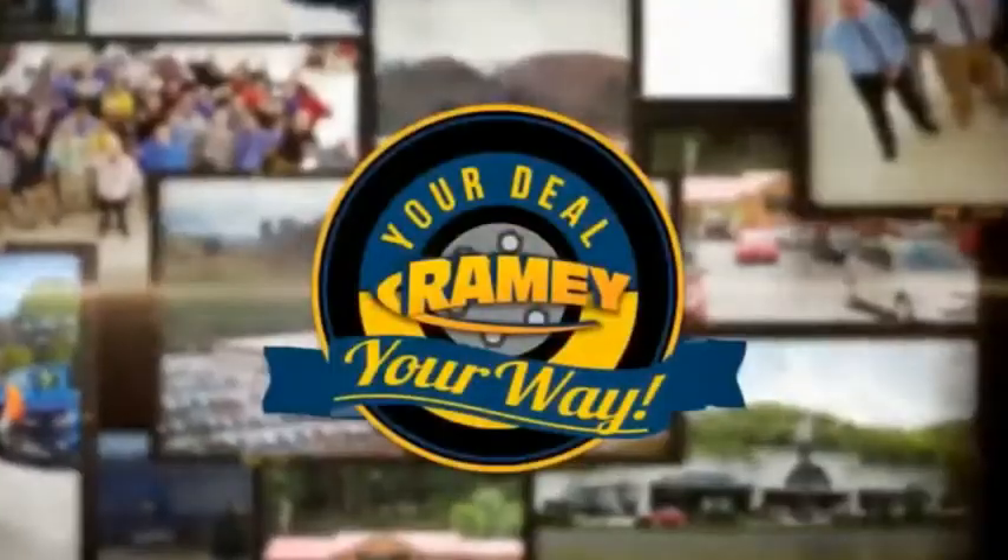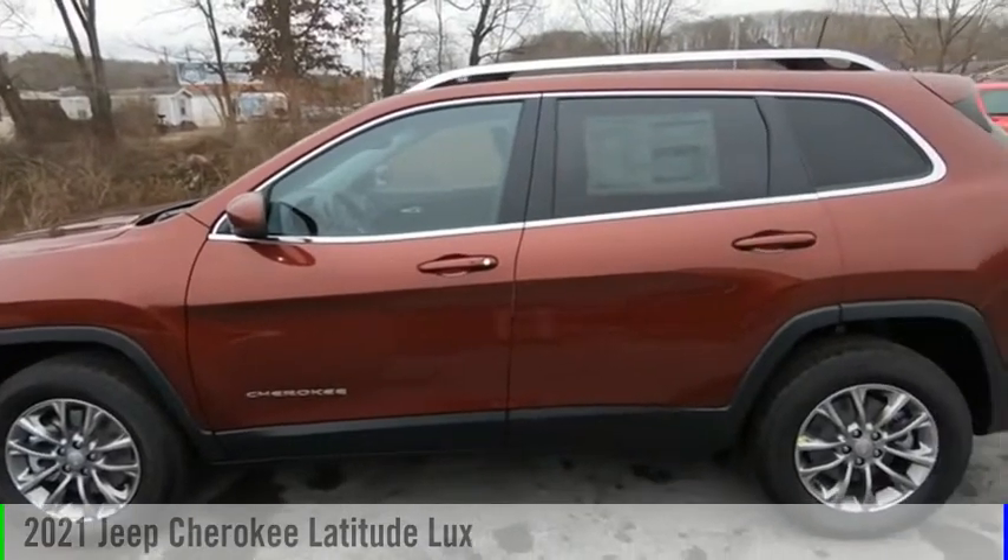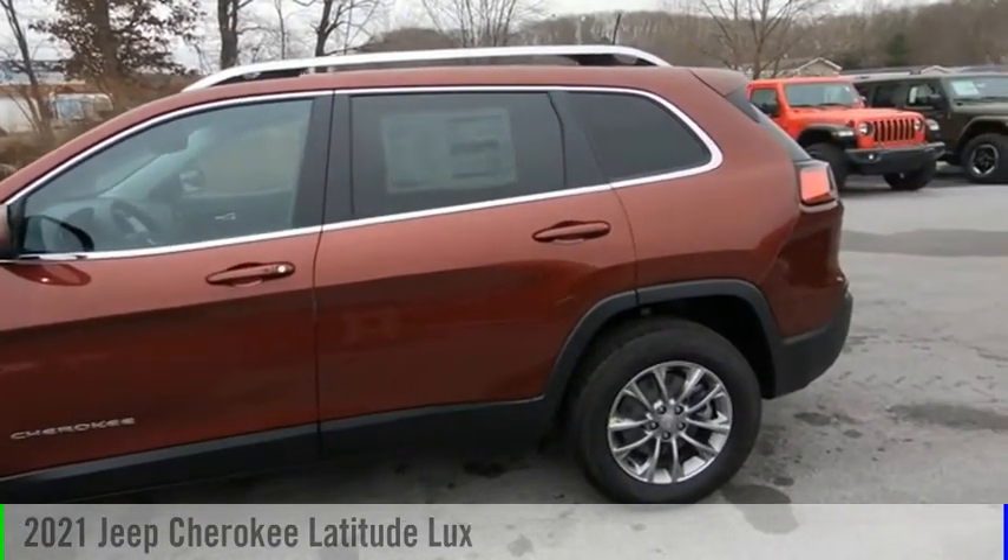Rainy, it's your deal, your way. Make a great choice today with the 2021 Cherokee.